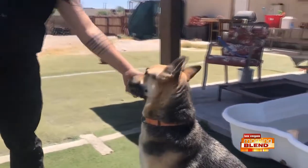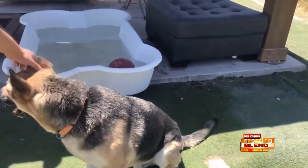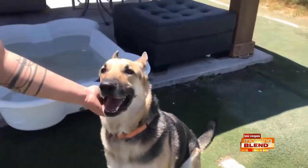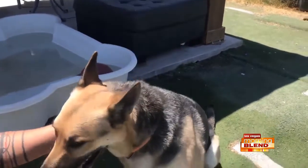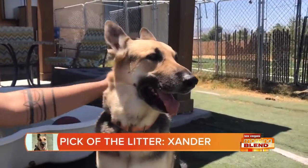Someone with GSD experience would be ideal, as he needs a strong leader. Best of all, he comes with an expert trainer who will help transition him into your home and a complimentary pet bed from Best Mattress if you make Xander's home yours.